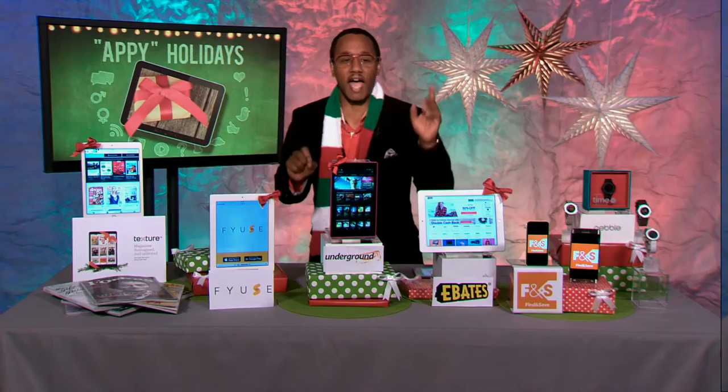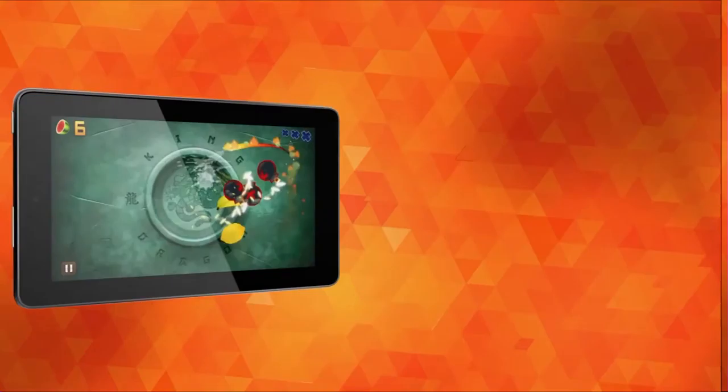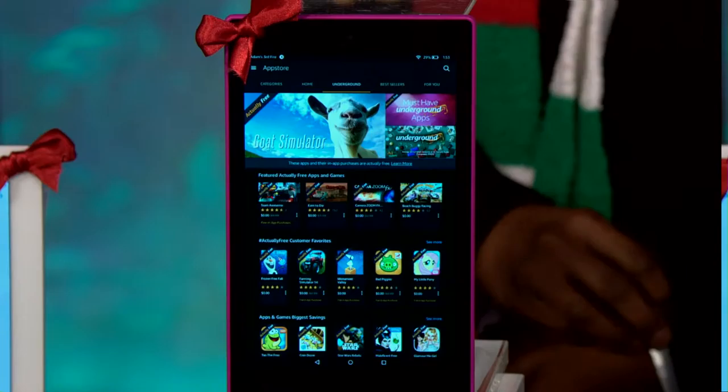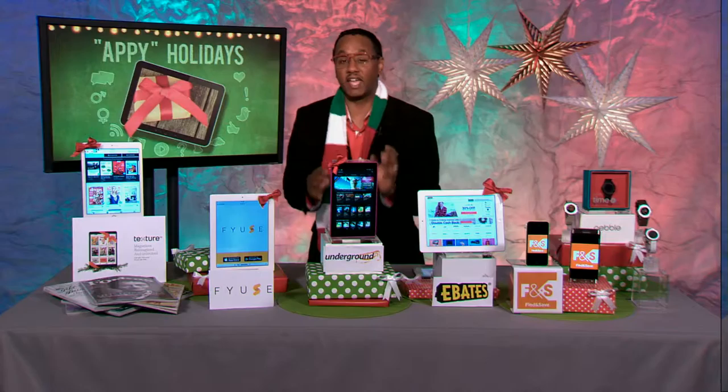I'm going to start first with Amazon Underground. This is the must-have app for endless entertainment for your Fire or Android devices. We're talking 100% free, exclusive selection to thousands of premium apps and games. Not only that, you also don't have to pay for the in-app purchases, and you don't have to pay for unlocking levels or purchasing those add-on packs. And we're talking cool games like Monument Valley, Cut the Rope, and more.